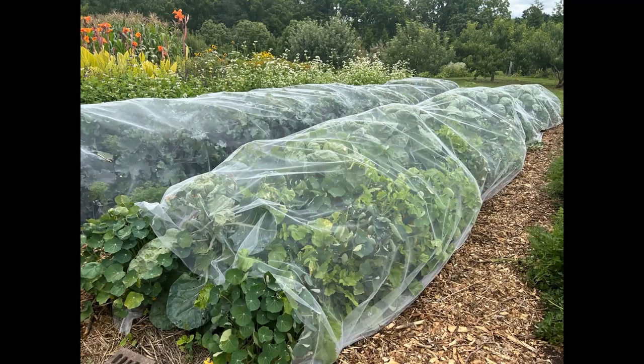A trick for cabbage loopers I saw in Wales: bridal tulle — the veiling a bride wears. As soon as I saw it I went home and bought bolts of it at Walmart; it's very inexpensive. You lay it across the width over your broccoli, cabbage, or any plant with insect problems. They stapled it to the ground; I use rebar. It lets in sunlight and rain while keeping bugs out.